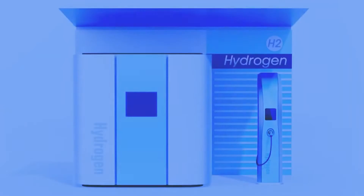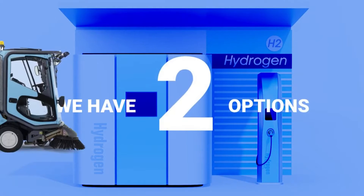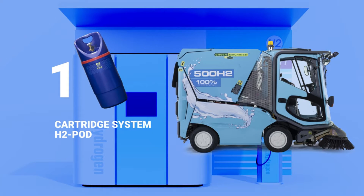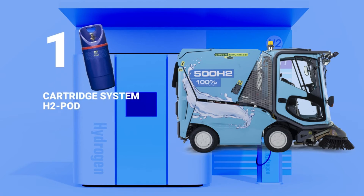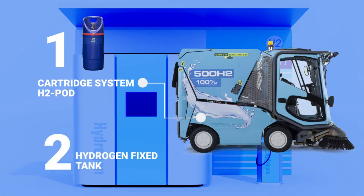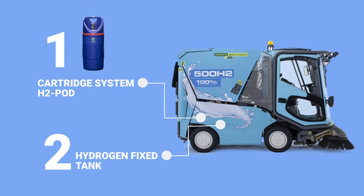Do you lack the hydrogen infrastructure? Don't worry — we have two options for you. We solve the infrastructure issue with our unique and patented cartridge system with H2 pods. Refill wherever and whenever. And if you do have the infrastructure, order your H2 machine with a fixed hydrogen tank system that you can refill in just a few minutes.